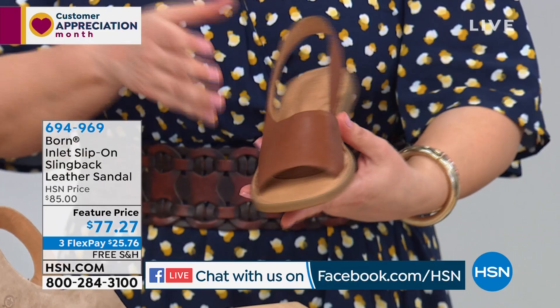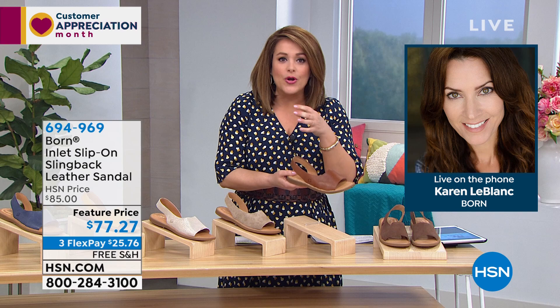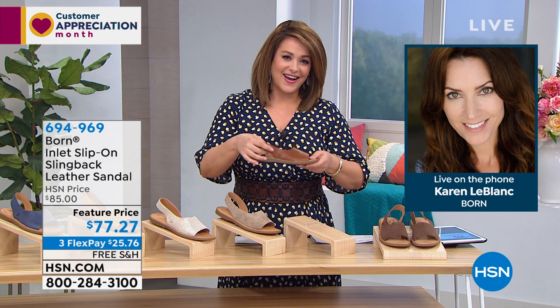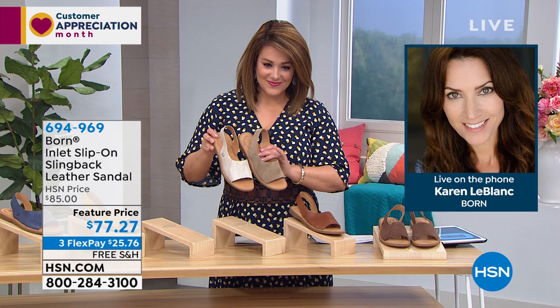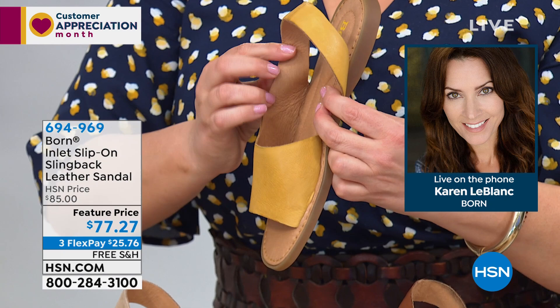I walked in with my Born sandals one day and they disappeared from my dressing room — it was an accident, nobody stole them, I got them back. But somebody had slipped them on and walked out of the building! That's how much we love them. You fall in love and feel the Born difference — that handcrafted difference — with the first pair you own. In a world of fast fashion where everything is pumped out on an assembly line with poor-quality materials, Born is the opposite. We've built our reputation on handcrafting shoes. When you buy a Born shoe, it's like curating your wardrobe — acquiring a piece of art. It's a staple that will last year after year and season after season.